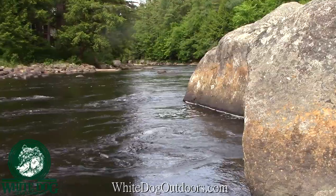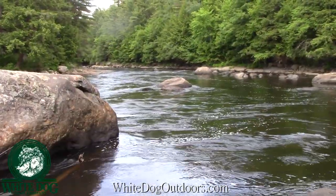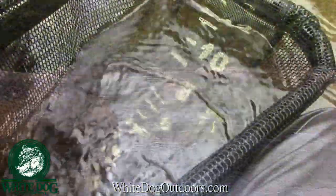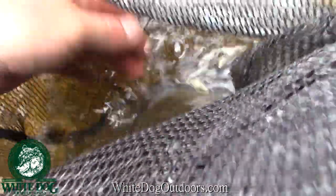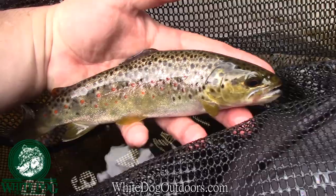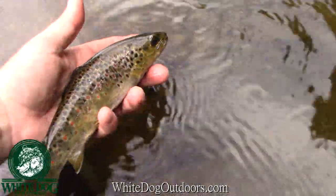We got another brownie — not a big one again, but feisty little guys. Big boulders producing fish. Alright, see ya later buddy.